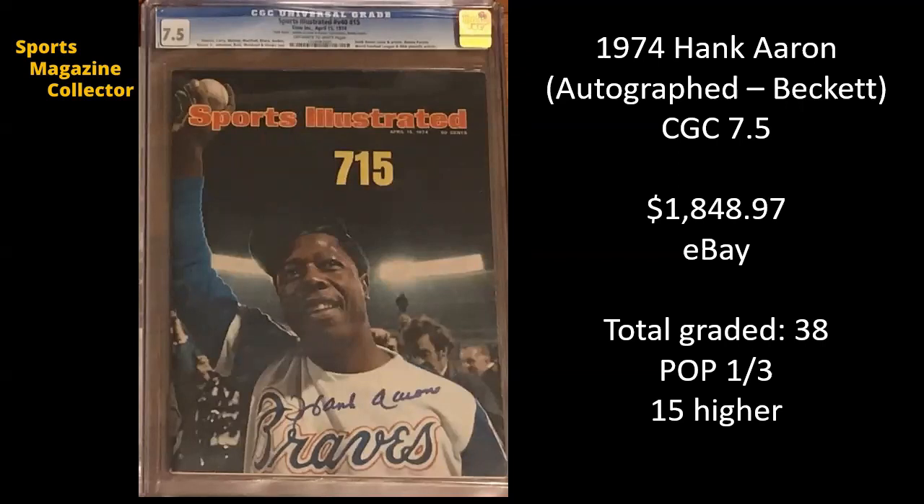Next up, 1974 Hank Aaron. This is autographed and authenticated by Beckett, graded at a CGC 7.5, and sold on eBay for $1,848.97. I absolutely love that autograph on his white jersey. This is the issue from when Hank Aaron became the all-time home run leader, passing Babe Ruth. There have only been 38 copies of this issue graded, and at the 7.5 level it's a pop one of three, with 15 copies graded higher.